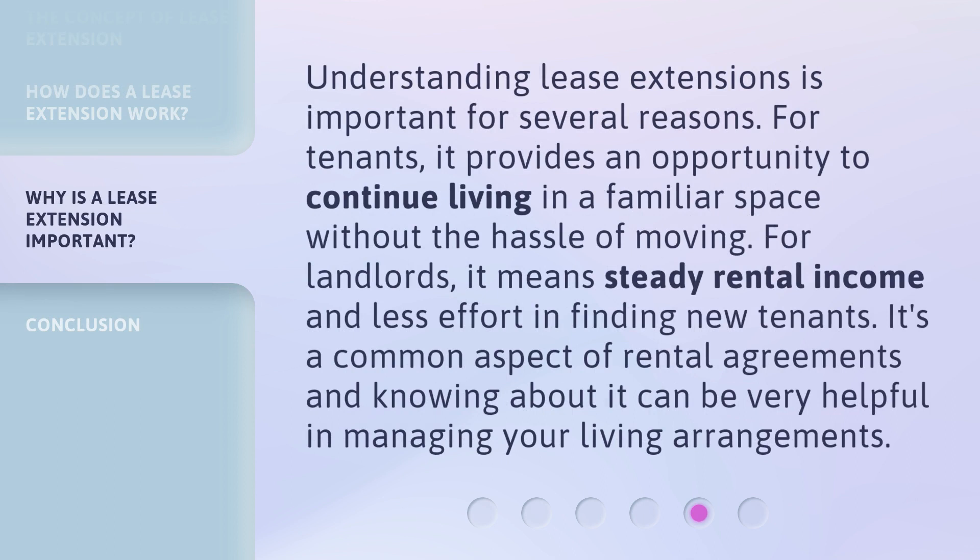Understanding lease extensions is important for several reasons. For tenants, it provides an opportunity to continue living in a familiar space without the hassle of moving. For landlords, it means steady rental income and less effort in finding new tenants. It's a common aspect of rental agreements, and knowing about it can be very helpful in managing your living arrangements.